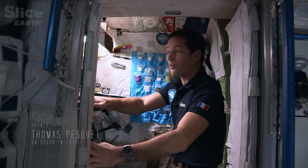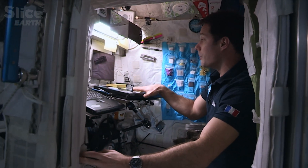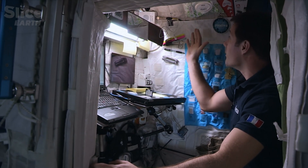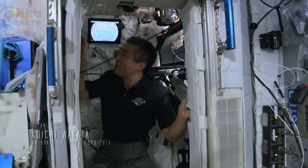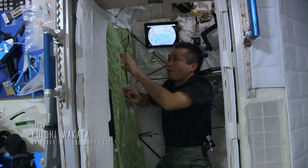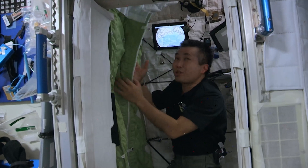I have my computer for emailing my family and for calling them via Skype with a headset. I have another computer, an iPad, and the stuff I need for work. Here, you just stick everything on the wall — that's how you do it in a weightless environment. And you can see there's a sleeping bag here, which is very comfortable. A sleeping bag is fixed to the wall so that I don't float away or kick anything.